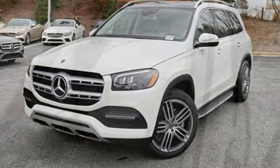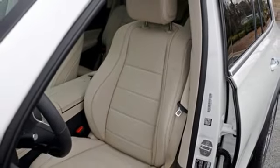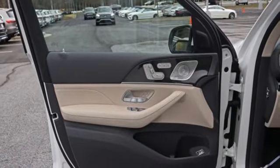Intercooled turbo i6 engine, height adjustable automatic with driver control suspension, streaming audio, power heated mirrors, front heated and ventilated bucket seats, and automated parking sensors.